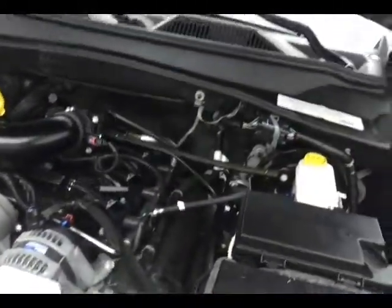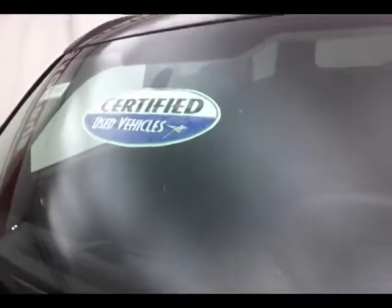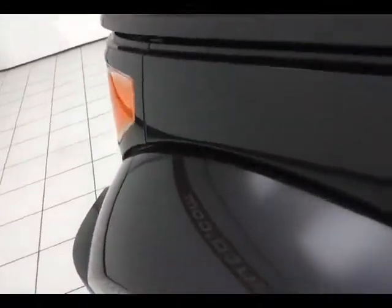EPA fuel economy estimates: an average of 15 miles per gallon in the city, average of 21 on the highway, up to 25. About 65 to 70% of the tire tread life remaining. For more, please go to shepozygonauto.com, or text SCB2346A to 66245.